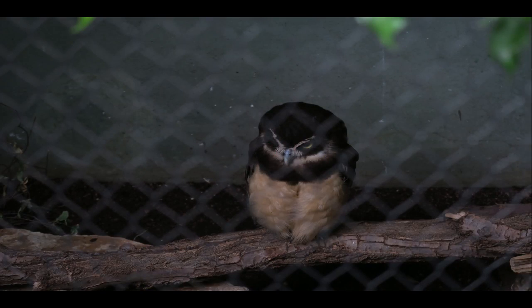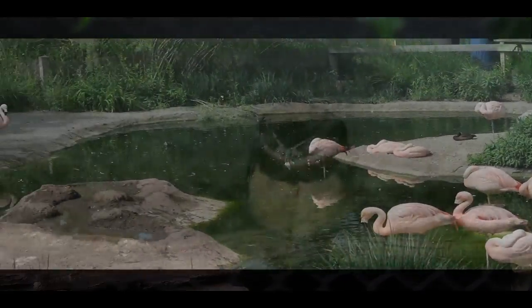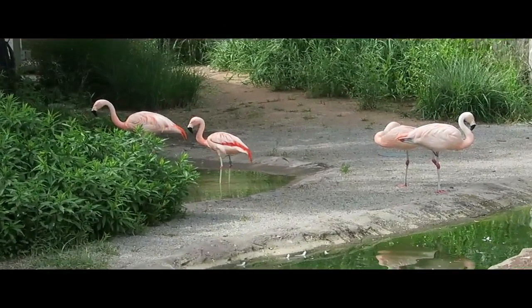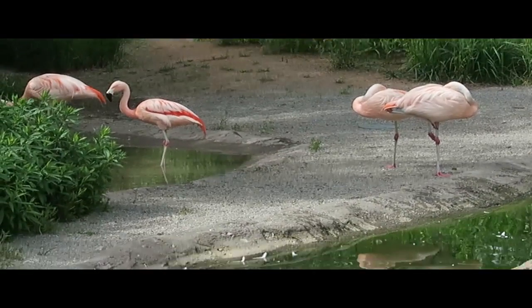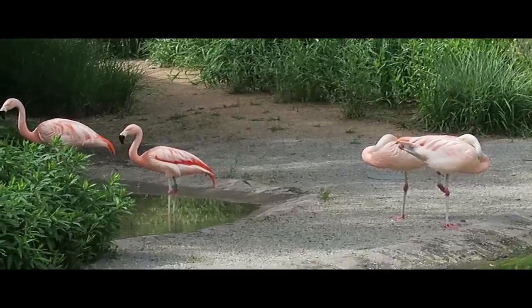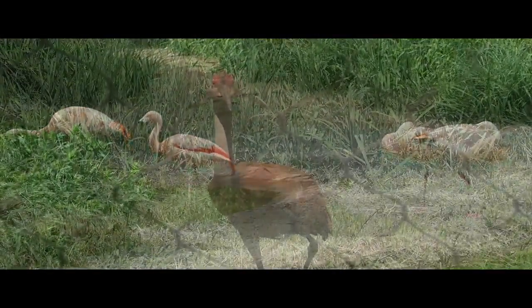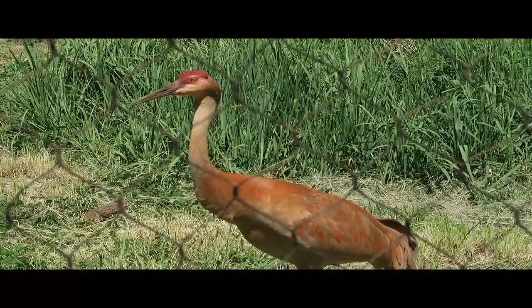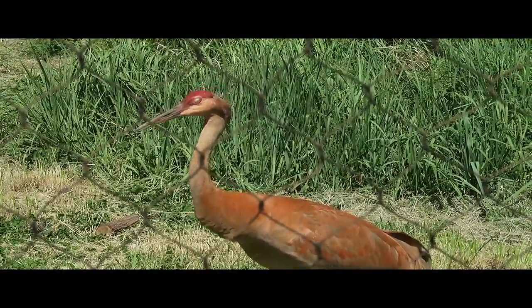I would say that my visit to Tracy Aviary was fantastic and I would encourage others to go out and visit. During the summer, the Tracy Aviary offers bird shows twice a day in their outdoor amphitheater. These shows feature free flight birds and last approximately 25 minutes.